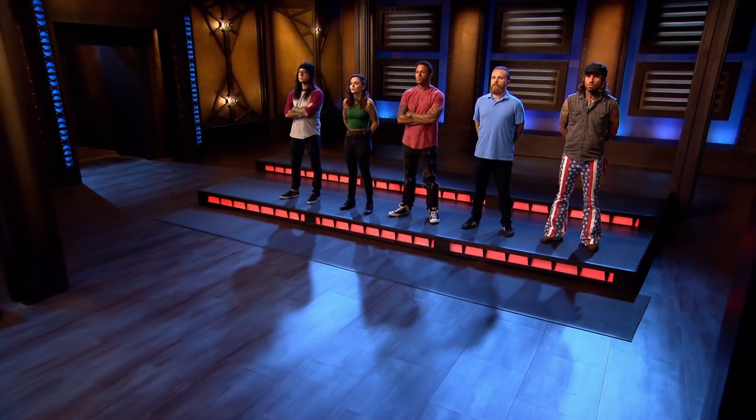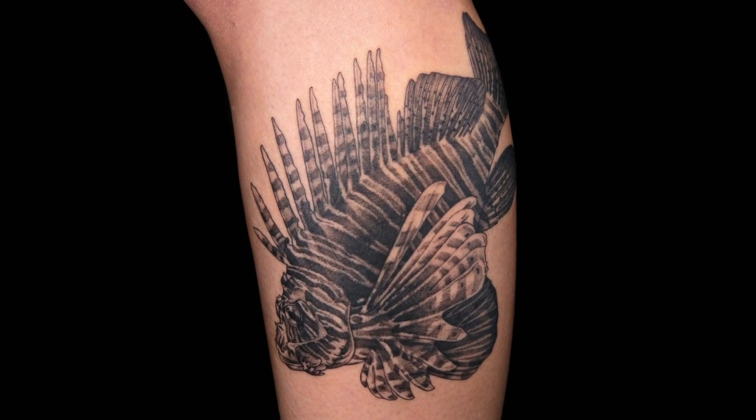Time to determine who had the best tattoo of the day. Bob got called out on something that most people would really blunder, and he killed it. Everything in that tattoo is cohesive, finished, and applied properly. For that reason, I'm going to go with Bob. My vote is also Bob. The judges have decided the best tattoo of the day goes to Bob. Congratulations, Bob — you have earned the first spot in the finale.